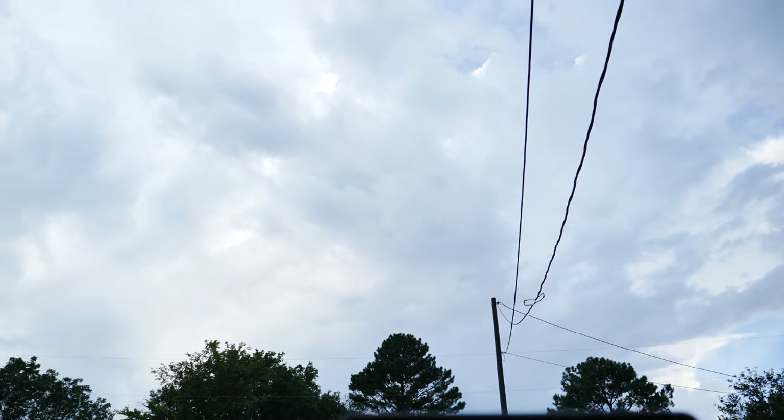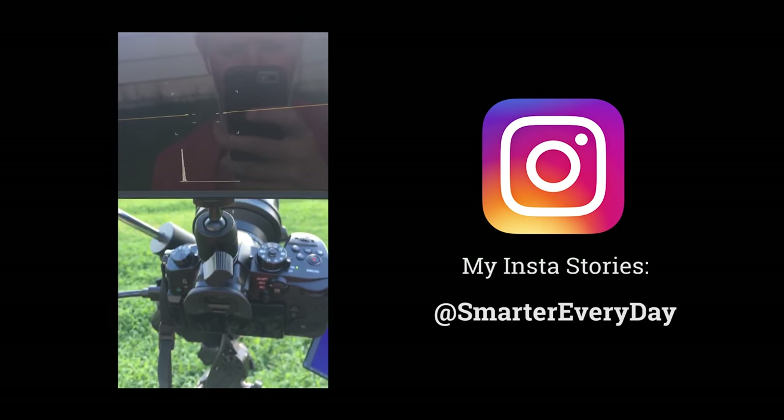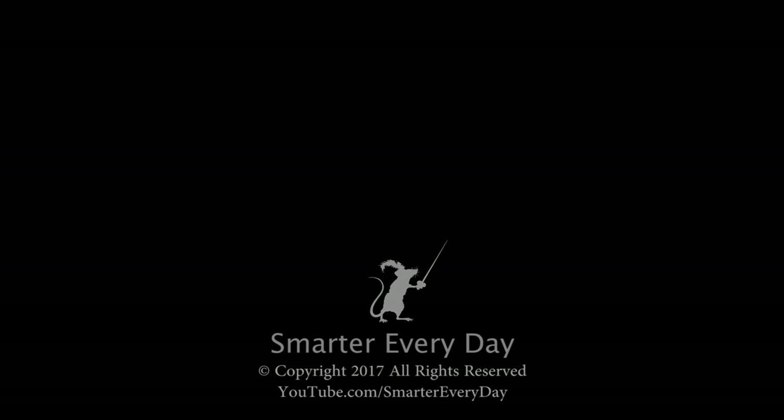I'm Dustin. You're getting smarter every day. Have a good one. Please share the video — I'd appreciate it. Bye. I am practicing how to be sad because of clouds, so I'm ready for the eclipse. Oh yeah, it's working.